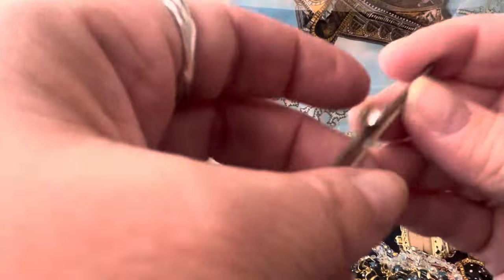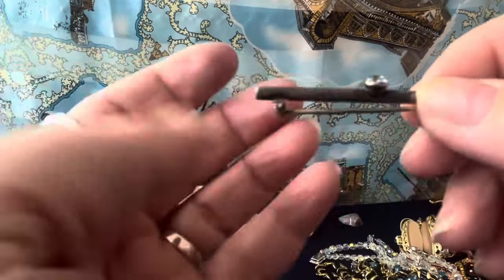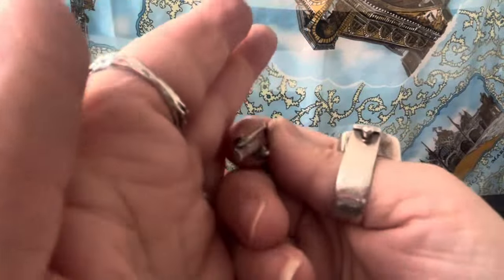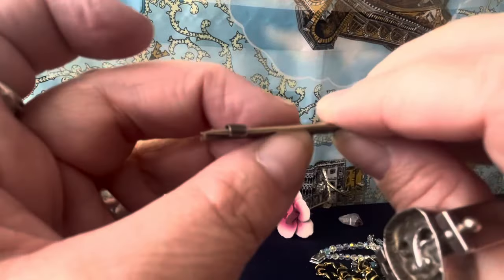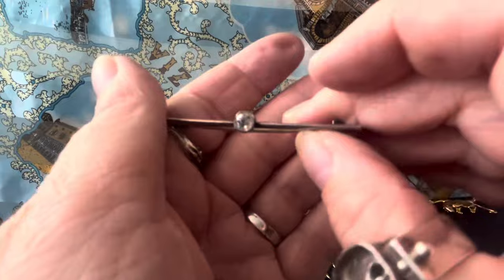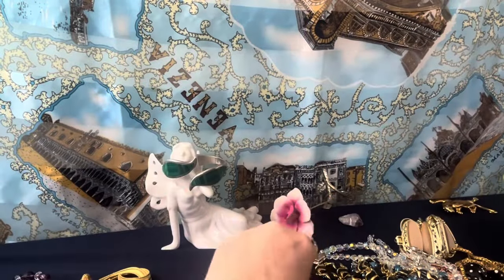This is antique, I believe — this is a little bar pin. I'm not sure what the stone is, I have to look at it. Definitely vintage, maybe not antique, but it's sterling silver. I thought it was nice.